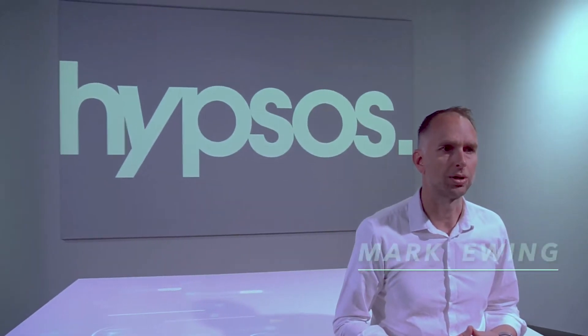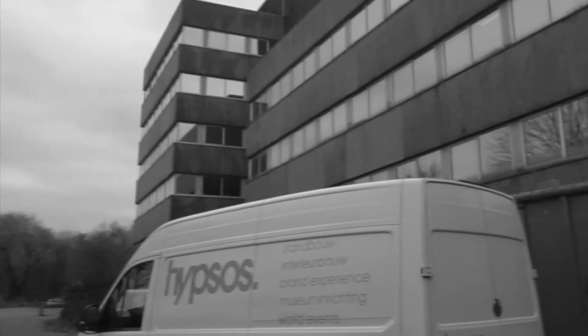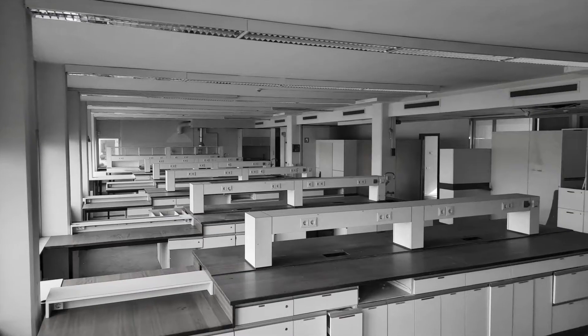The Vaccination Centre in Voorde is a really special project for Hepsos. Hepsos' role in this project was to create a temporary vaccination facility and meet the safety requirements listed by a client, the Association for Public Health and Safety in the Netherlands. We managed to achieve results in a few weeks and ensure that the centre opened on time.